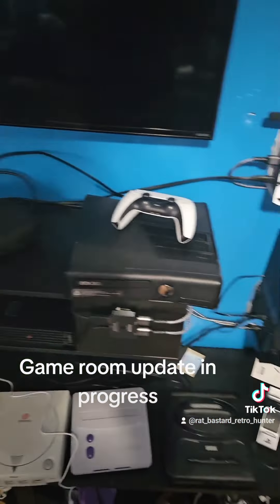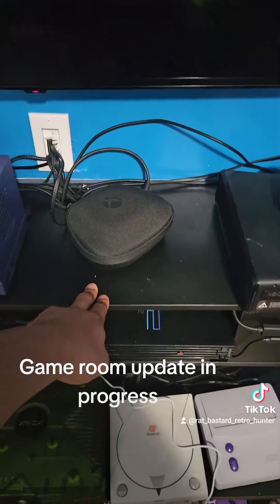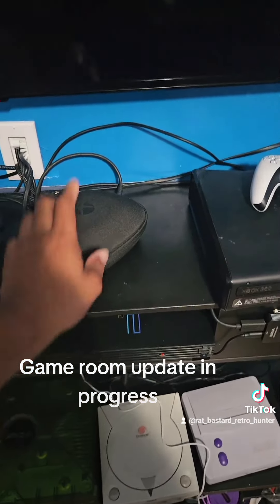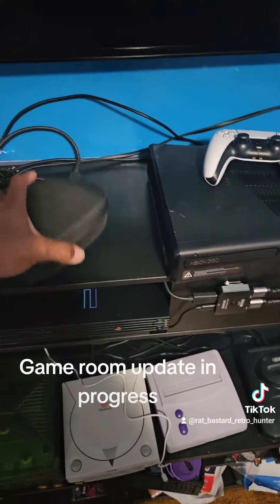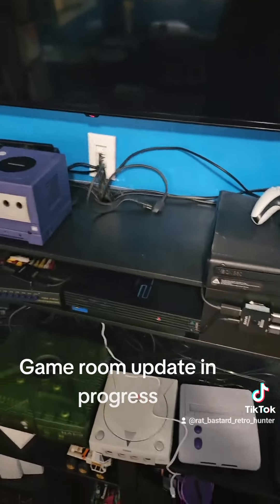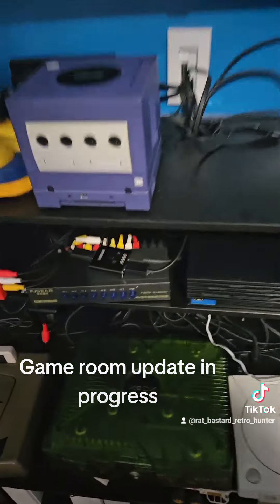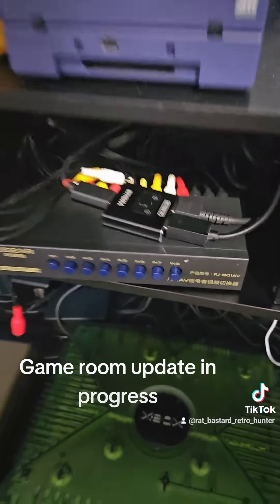I put my Xbox 360 up here. The PS3 is supposed to be here but I took that out to get service because the power supply went. Also my controller is out for service as well. I'm trying to put the PS3 and the Xbox 360 on this switcher box — the original one — so they're going to be running off that.